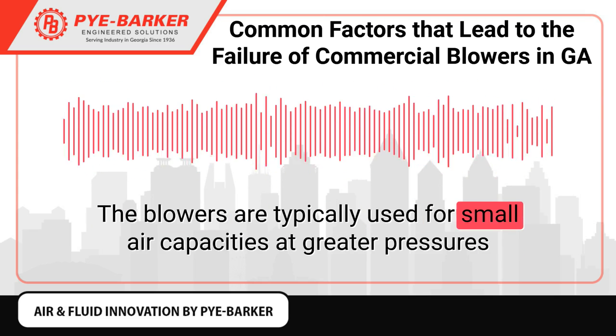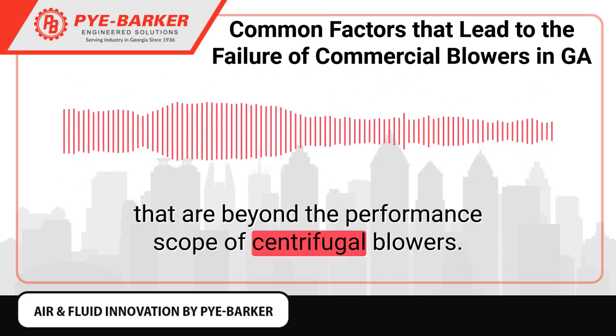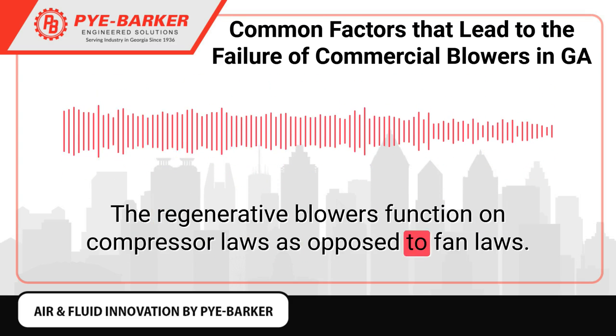The blowers are typically used for small air capacities at greater pressures that are beyond the performance scope of centrifugal blowers. The regenerative blowers function on compressor laws as opposed to fan laws.